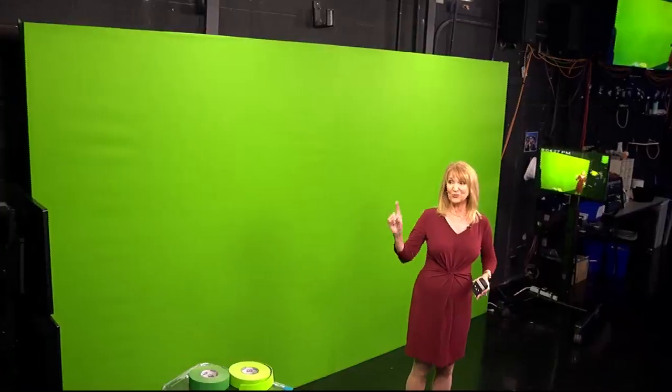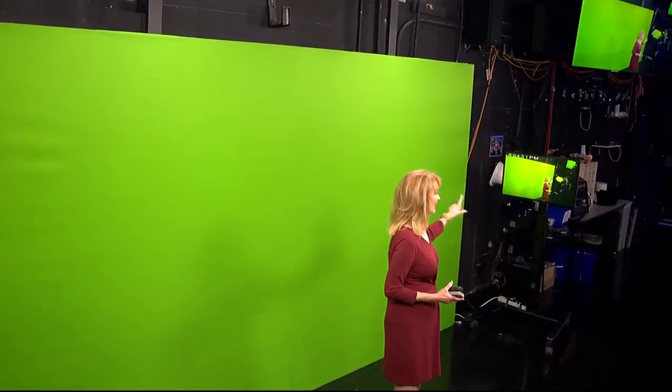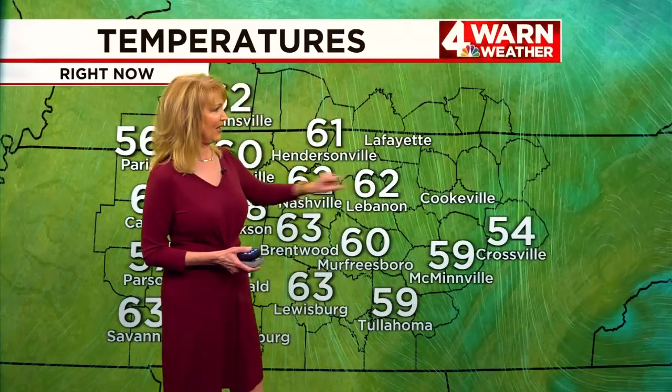So if you can't see what's behind you, how do you know where to point? Well, there is another little trick too. I actually have a television screen to the right of me and to the left of me so I can see myself. I'm basically watching myself on TV and that's how I know where to point and can stick my hand in the right spot when I want to point out Lebanon for you or McMinnville.